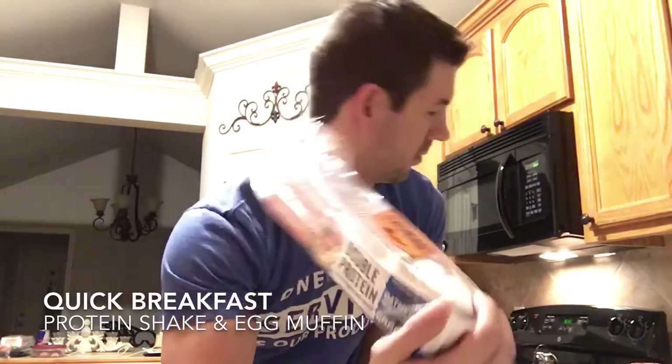It's 5:11 in the morning, Friday morning, and I'm getting ready to go to work. I'm just doing a little breakfast — muffins with two eggs on it.